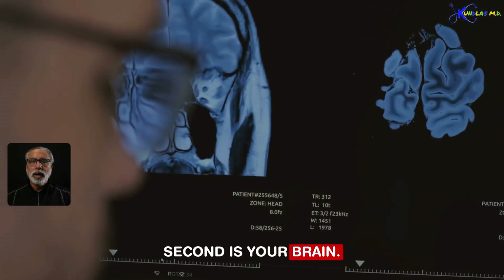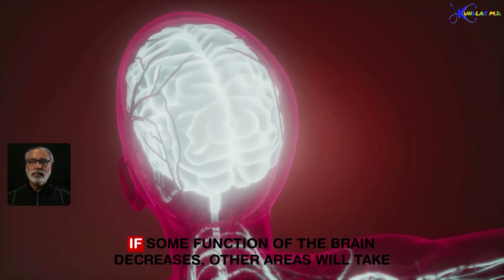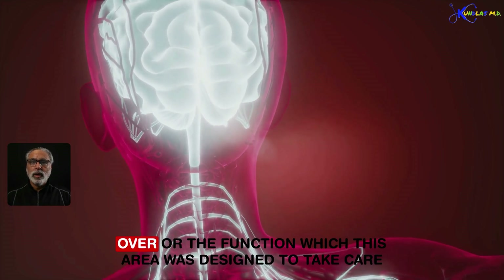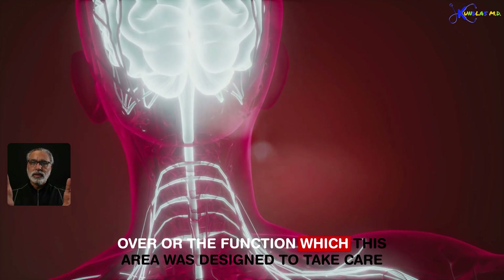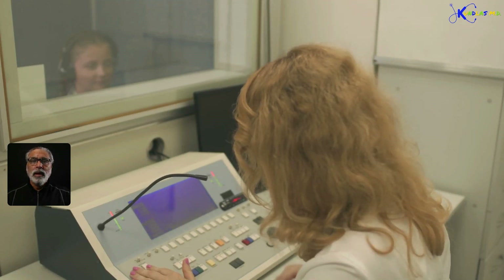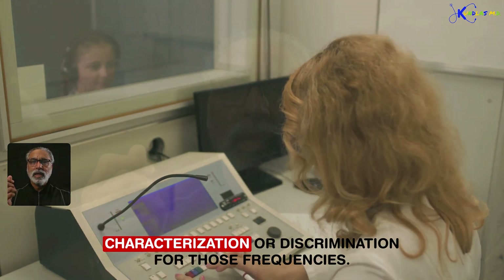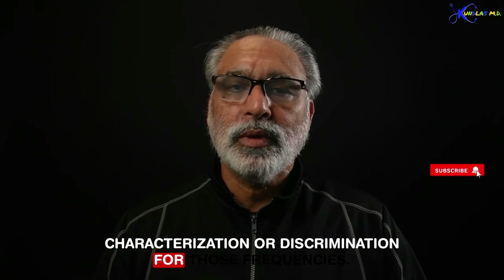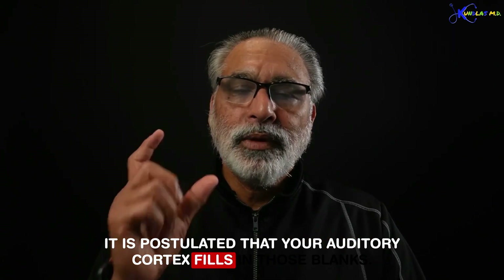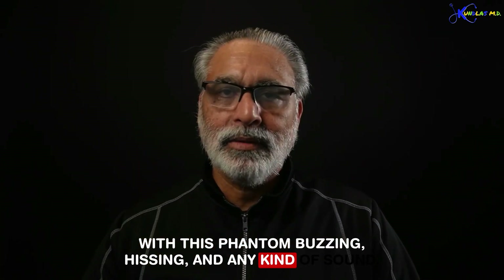Second is your brain. Your brain is a very plastic organ. If some function of the brain decreases, other areas will take over, or the function this area was designed for gets heightened or augmented. Whenever you have a hearing loss, certain frequencies lose discrimination. It is postulated that your auditory cortex fills in those gaps with this phantom buzzing, hissing, and any kind of sound.